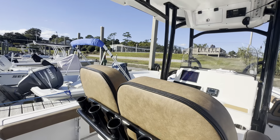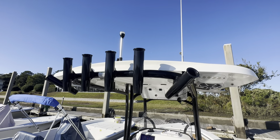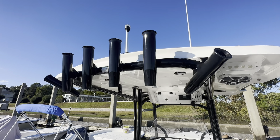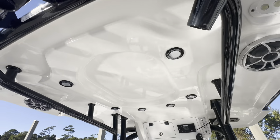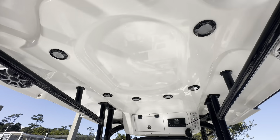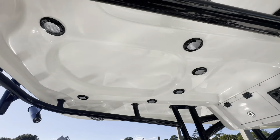Rocket launcher behind the deluxe leaning post, and a rocket launcher up on the fiberglass hardtop. Angled rod holders for trolling. We've got your lights, offshore VHF antenna, spreader lights, and speakers.